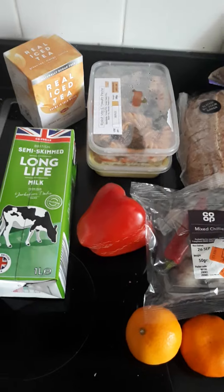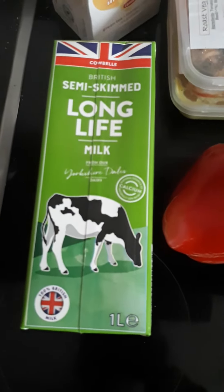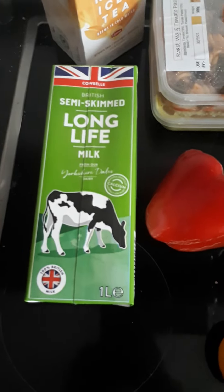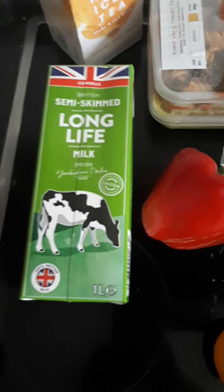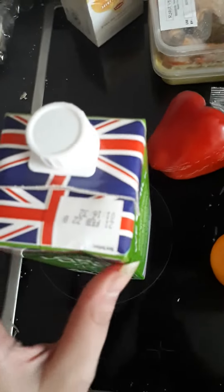So anyways, I'll just show you what I got. Today they had milk in, so I got one of these semi-skim long life milk. I do actually have milk because I managed to get some reduced at the supermarket. This has thankfully got a really long date on it — it's into next year.